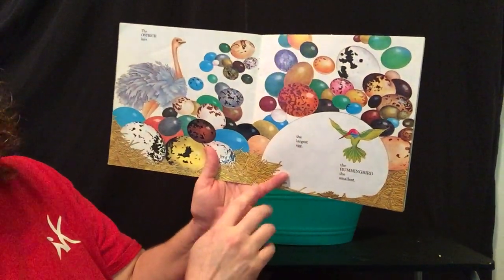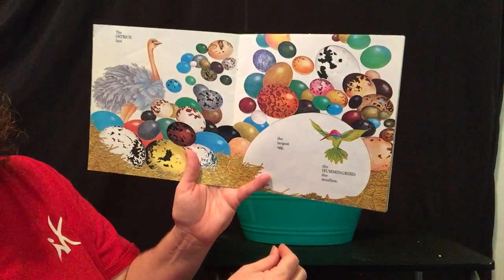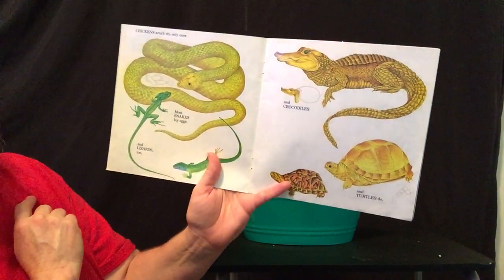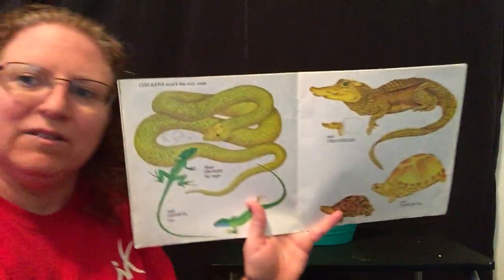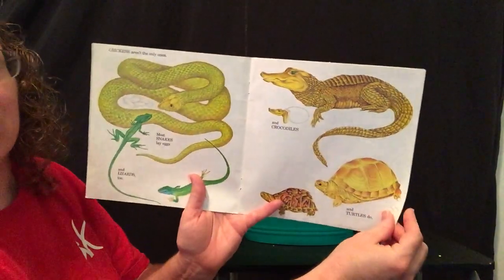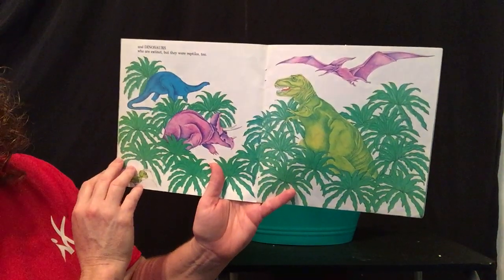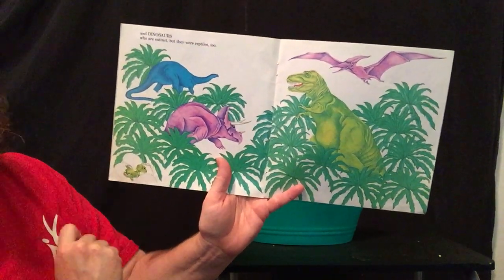The ostrich lays the largest egg. The hummingbird lays the smallest egg. But chickens aren't the only ones. Most snakes lay eggs and lizards too. And crocodiles and turtles do. These are all called reptiles, and reptiles lay eggs and hatch from eggs — they're oviparous. And dinosaurs, who are extinct, were reptiles too. See the little reptile — the dinosaur hatching from its egg.